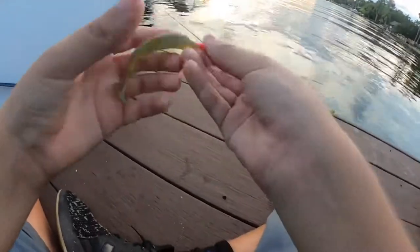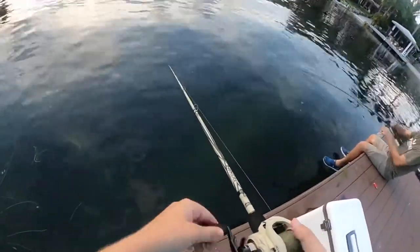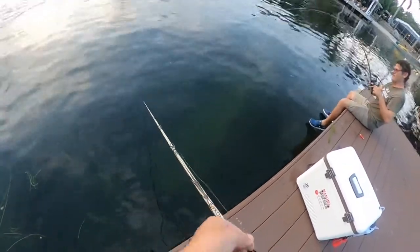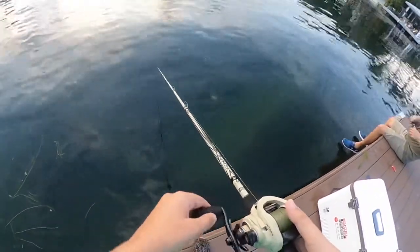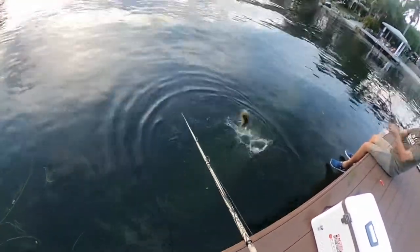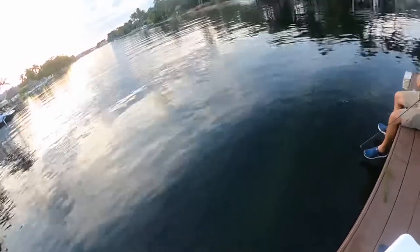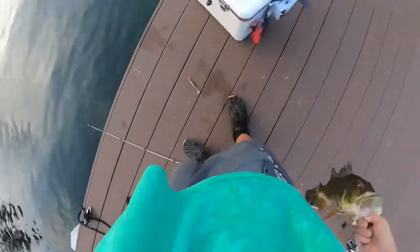All right guys, I just put on a nice soft plastic swim bait, and I actually found this little jig head in my tackle box. Come on — all right, look at that! There we go — fish on! This guy's a bit bigger. Oh my Lord, this guy's a bit bigger! I just pulled it out from his mouth and put it back. I have a bigger one too. I never knew these swim baits worked that well.